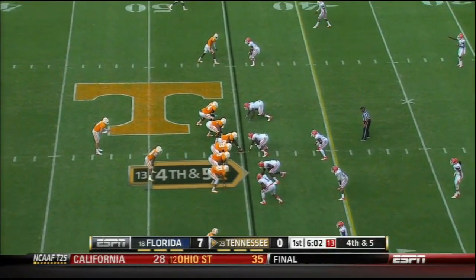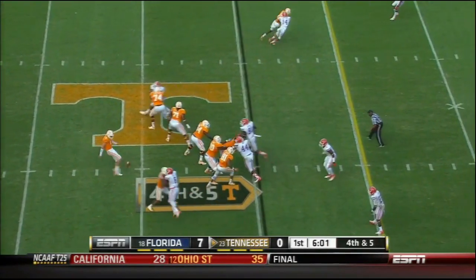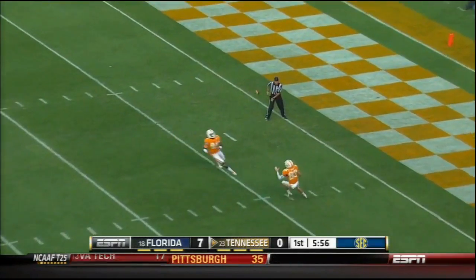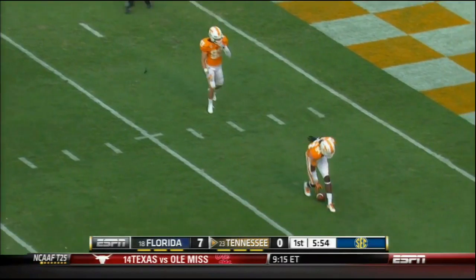They weren't able to. Unless Bray punches this on a quick kick. There it goes, and it might be a beauty. It is — down to the four yard line.